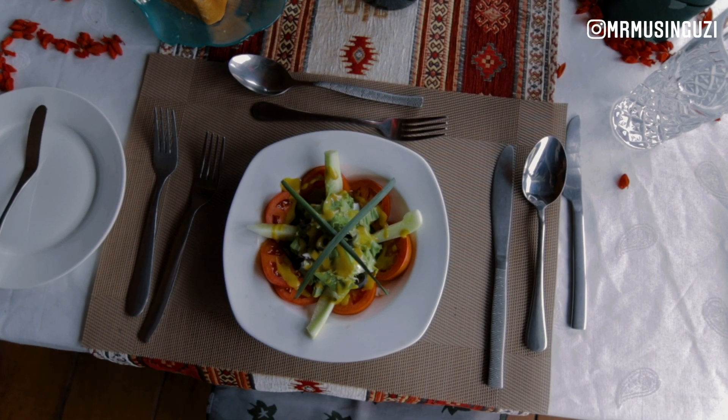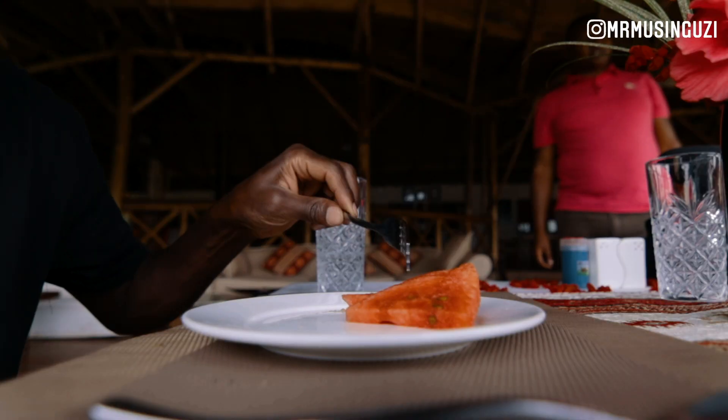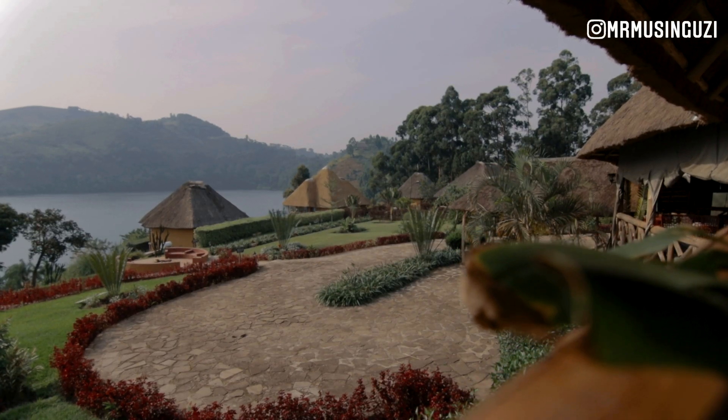Just after we check in at Crater Safari Lodge, I took a very brief tour around the lodge. It really looks beautiful. Right now it's time for us to have lunch, and as we're having lunch right here we're going to be enjoying the views and getting the cool breeze from the lake.